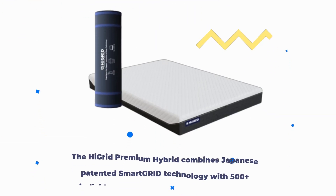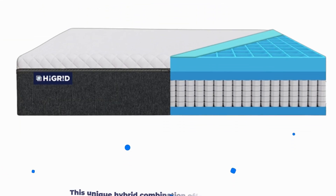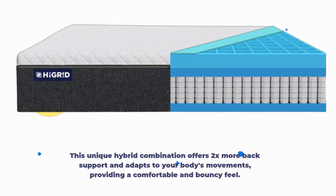The High Grid Premium Hybrid combines Japanese patented smart grid technology with 500-plus individually wrapped pocketed spring coils. This unique hybrid combination offers 2x more back support and adapts to your body's movements, providing a comfortable and bouncy feel.